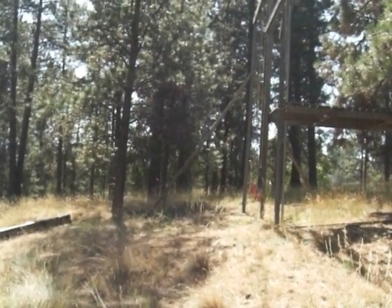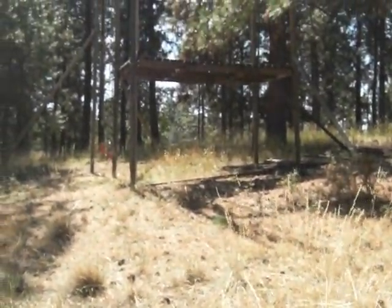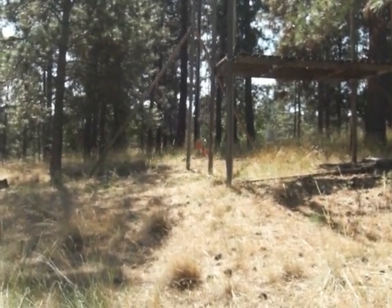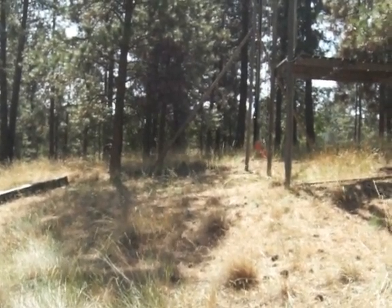It had a slide coming down from the second story. You can see the swing set. We had a sand pit — you can kind of see right there. We also had a little trapeze swinging thing off to the side here. So it was pretty cool back in the day.